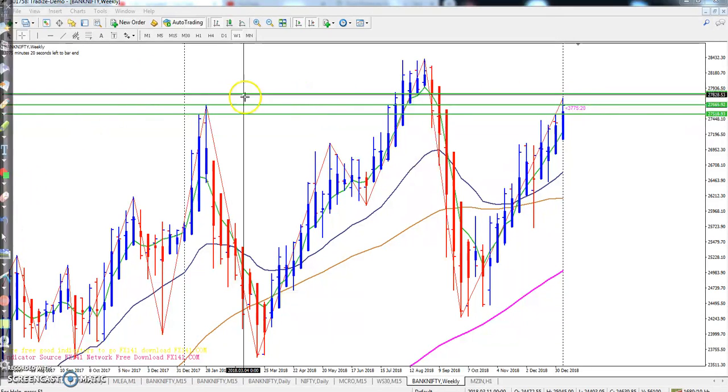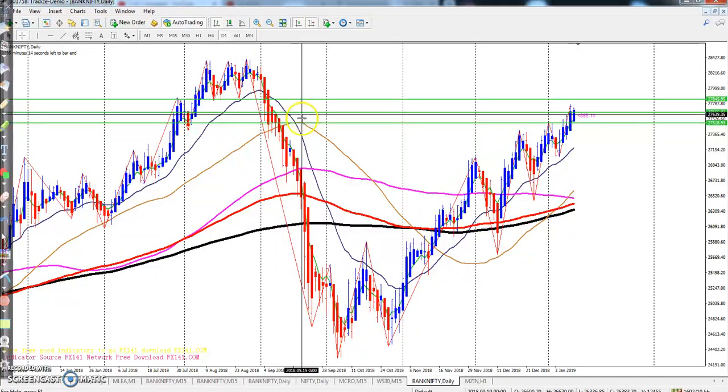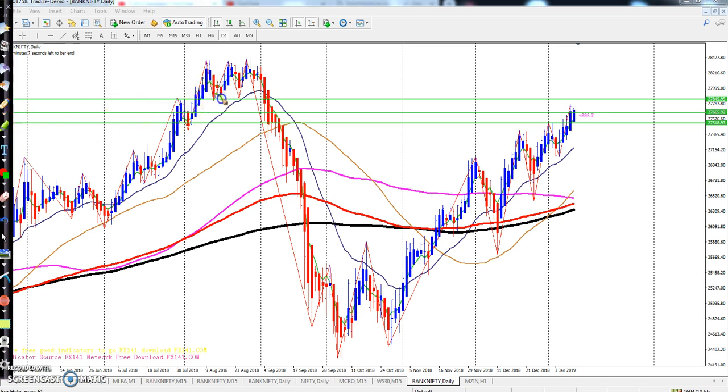Now let's look at the daily chart. Here you can clearly see one support, two support, and three support levels that are now becoming a strong resistance at around 27,845. This area — near 27,845 — is exactly where the price is showing strong resistance. If you have any buy position and the market comes near 27,845, just exit from the market.